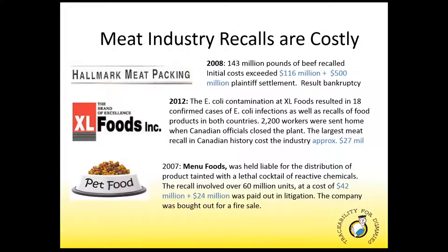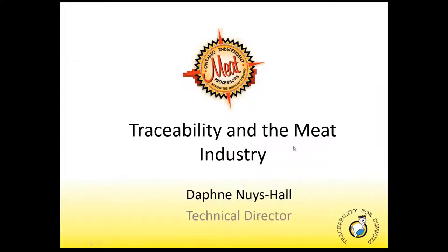Speaking about some more of the challenges in the industry, I'd like to introduce Daphne from the Ontario Independent Meat Processors to talk about that. Thank you, Wayne, for inviting me to speak to you today about traceability. Traceability is an important and timely subject for the food processing industry.